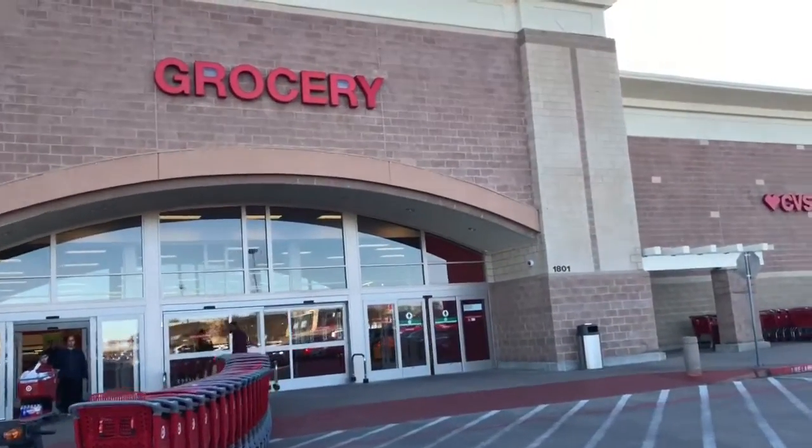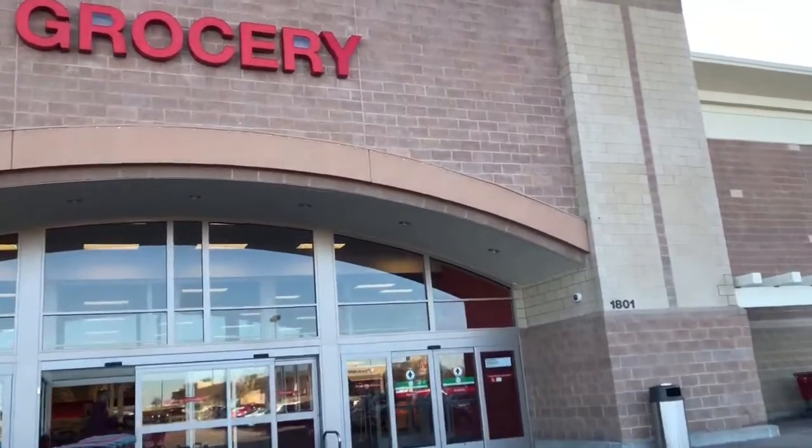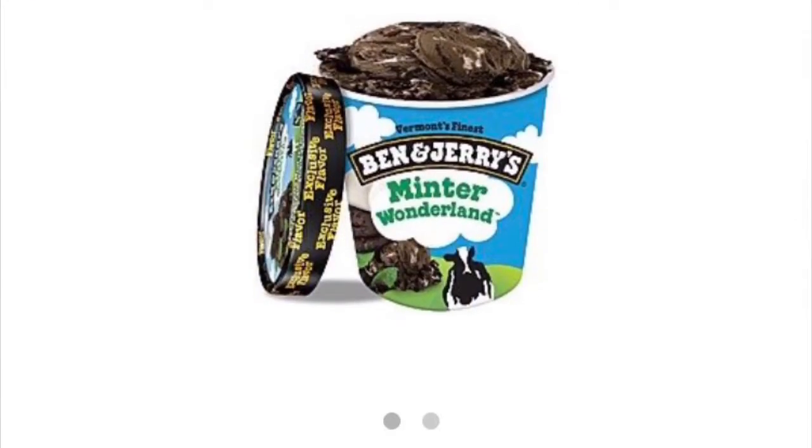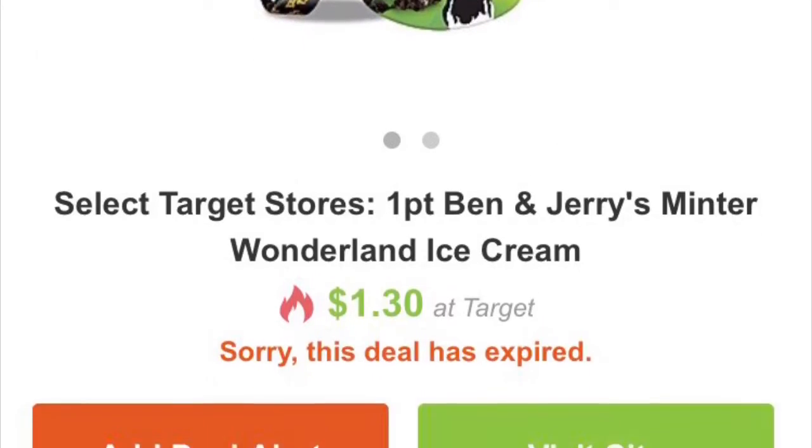Hey guys, today I'll be telling you all about how we're gonna get 10 Ben & Jerry's ice creams at Target for $1. So at this point, this Ben & Jerry's Minter Wonderland is way past clearance. It is an expired deal at Slick Deals.